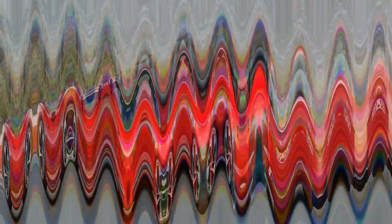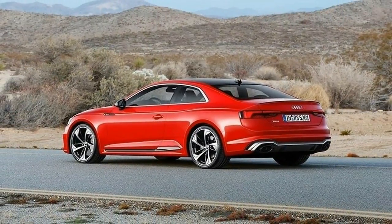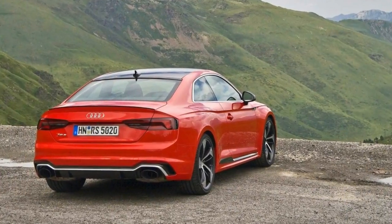For 2018, the RS5 has been updated to ride on Audi's second-generation MLB platform. The same kit serves under the A4, A5, Q7, and others.